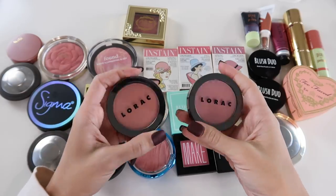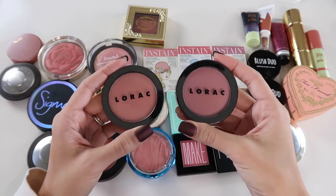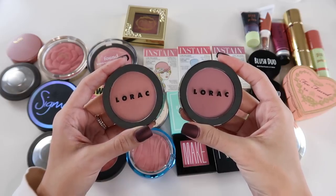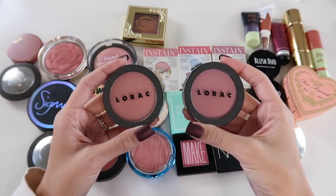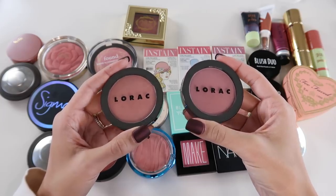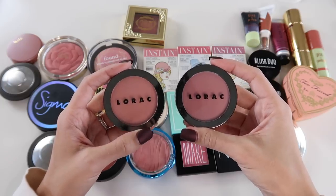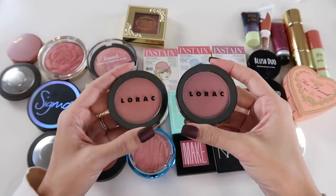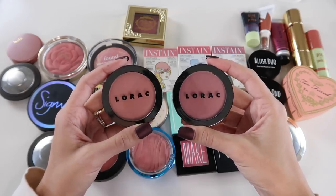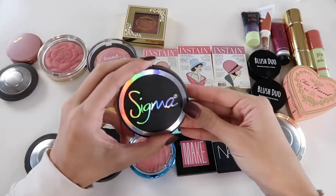Something else I really love are these Lorac Color Source blushes — I have the shade Prism and this one called Aura. These are matte blushes but they don't look flat and chalky on the skin. They don't have a shine or sparkle but have a little bit of a healthy glow. They're really easy to work with, long-wearing, and very underrated. I've used these so many times and will continue to reach for them.